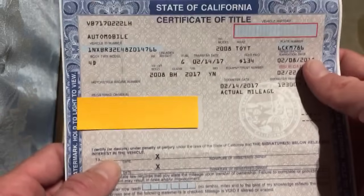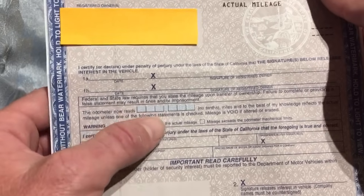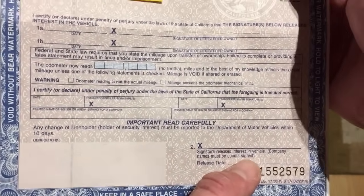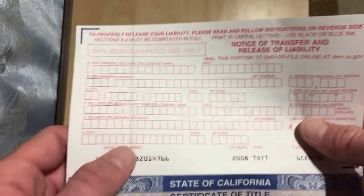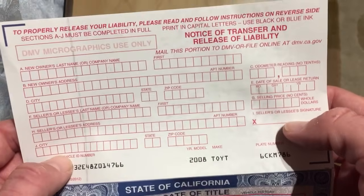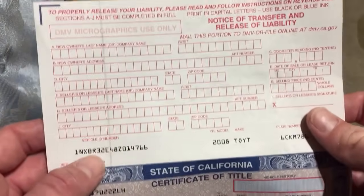Let's just go ahead and recap: as the seller on the pink part, section 1a, you need to date and sign on the X, date and sign on this X, enter the current mileage when selling, and sign again on the X with the release date. Fill out your information from F down to J, and sign on the X. The white part goes to you as the seller — take that to DMV or AAA. The pink part is for the buyer.